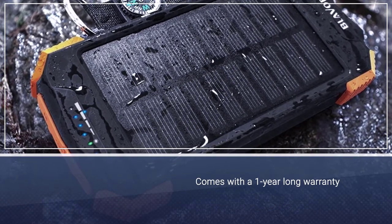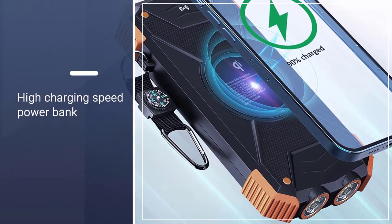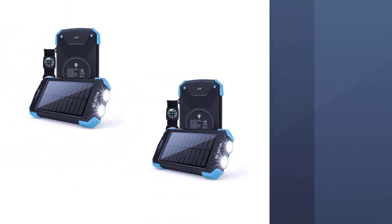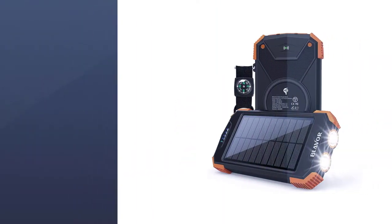Although the rated capacity of 10,000 mAh offered by this solar power bank is a bit low compared to others, Blaver has offered almost everything else in this power bank, including dual USB ports, USB Type-C input, flashlight, compass, and even a wireless charger.